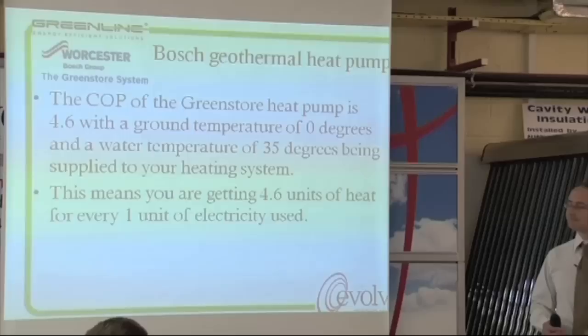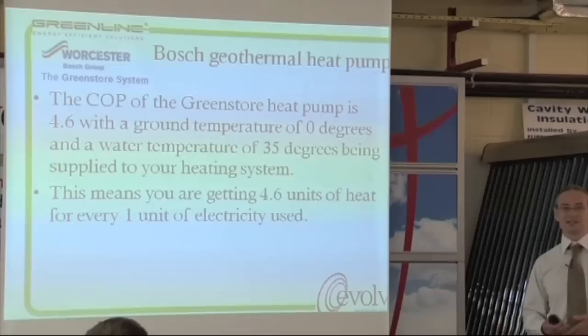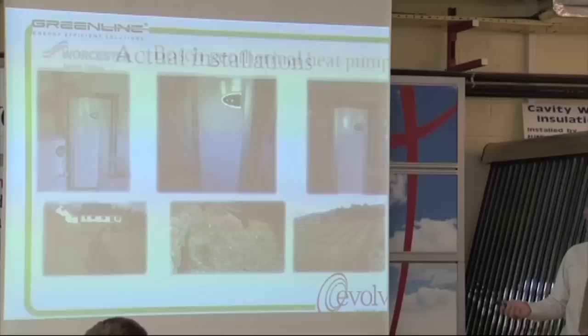Geothermal simply takes from the ground. The Bosch or the IVT Green Store heat pump — when it's zero degrees ground temperature, based on the European standard, pulling zero degrees from the ground and producing 35 degrees, the COP is 4.6, which is quite good. Typically in this country the ground temperature is 10 degrees, so the COP will be up around 5.2 to 5.3. It'll be quite good, and that's consistent throughout the year.